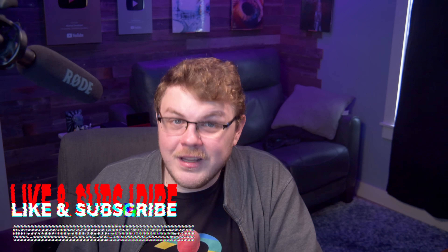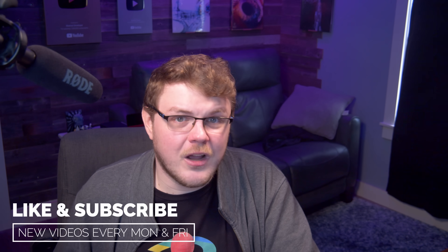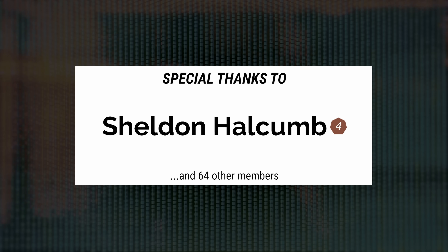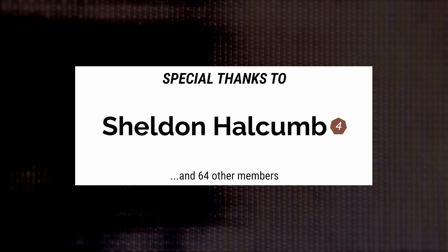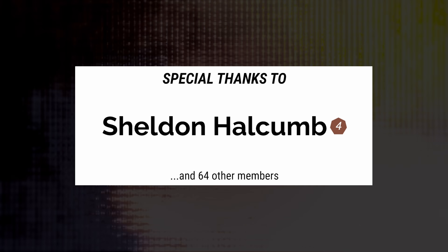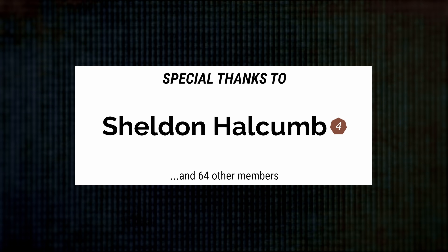While you're down there, you can hit that like button too — it's the best way to tell YouTube you want to see more videos like this. I release a new video every Monday and Friday morning, so get subscribed. I also want to take a second and thank Sheldon Halcombe for his continued support — he's a Singularity member over on Patreon. I recently pledged that this channel would be 100% sponsor-free, and it's because of folks like Sheldon that I'm able to do that. If you believe in the work I'm doing and want to help support the show, you can make a monthly contribution using the links below.